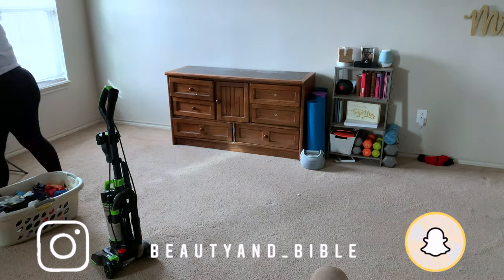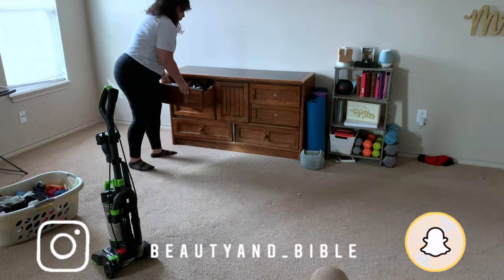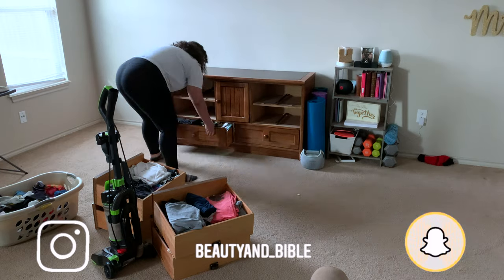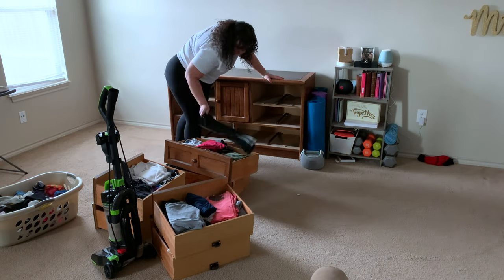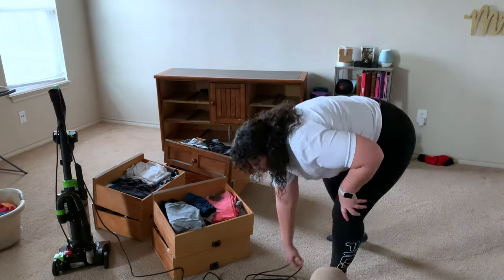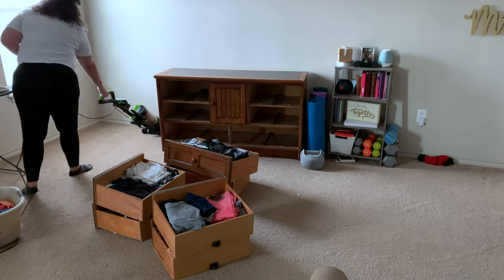On this day I did go ahead and take my Thieves cleaner and wipe down all of the furniture, the walls, the baseboards. I really like the Thieves cleaner because it's one bottle but you can replace every single cleaner in your house, and it's also an antibacterial and a disinfectant cleaner, so that's always a plus.